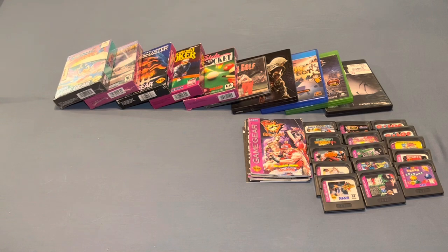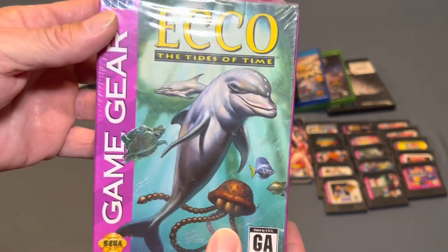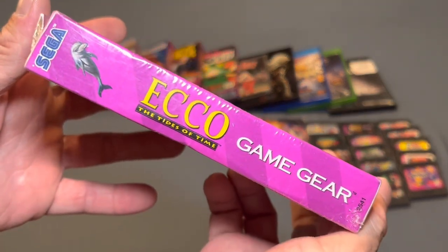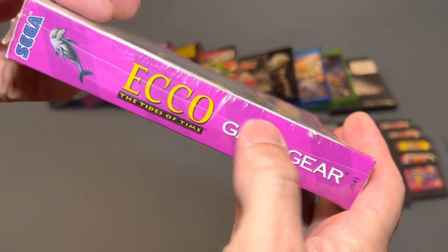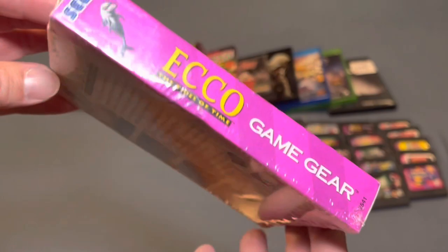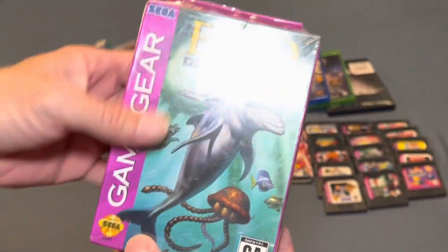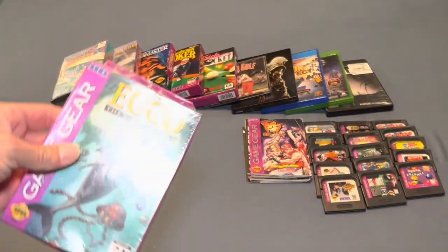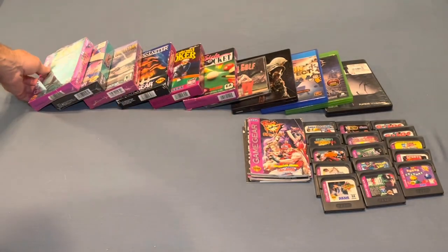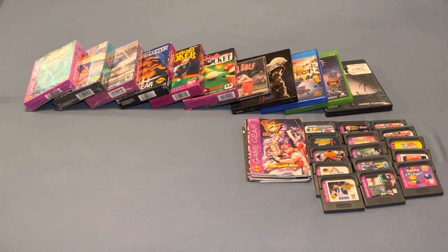The cream of the crop is a sealed copy of Ecco: The Tides of Time. I do have a loose copy of the first Ecco, but I did not have this game. The box is a little crushed on the bottom and a little crushed on the sides, but this is a sealed copy. Really happy to have all of these Game Gear games. I got all of the Game Gear stuff as a lot, and I got it for a steal of a deal. Really happy to have just bolstered my Game Gear library big time.